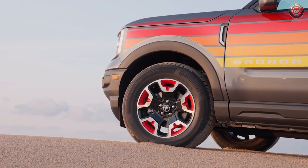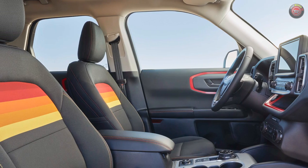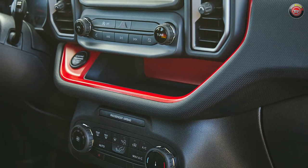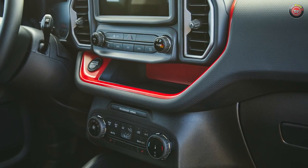It's all rounded out by the aforementioned 17-inch wheels with red pockets. The interior also gets a styling makeover with handsome sunset-striped seat fabrics and accent stitching. Additional theme-appropriate trim treatments can be found throughout the cabin — you can't miss them.